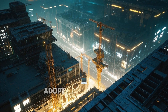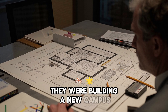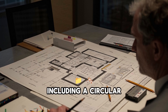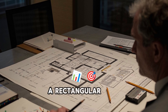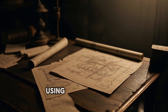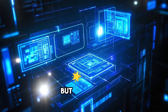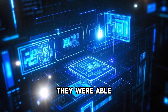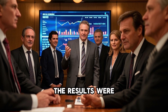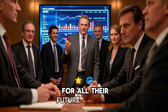One of the first companies to adopt this technology was a major tech company. They were building a new campus in a major city and they needed to design several buildings, including a circular office building, a rectangular data center, and a triangular cafeteria. Using the traditional method would have taken months and cost thousands of dollars. But using the new tool, they were able to generate the blueprints in days and at a fraction of the cost. The results were so impressive that they decided to use the tool for all their future projects.